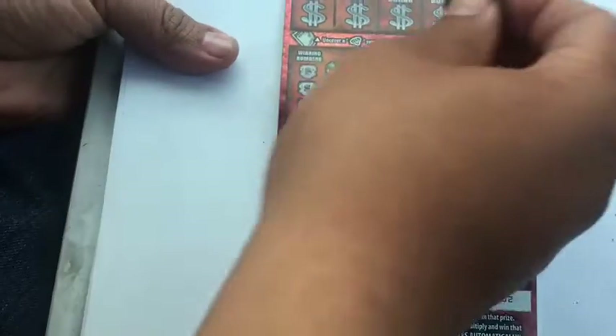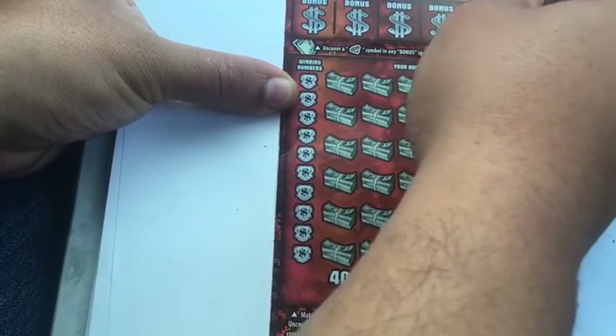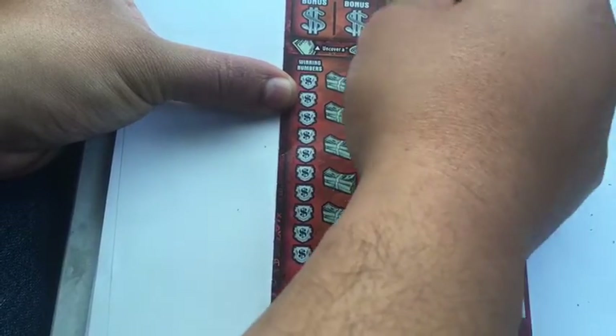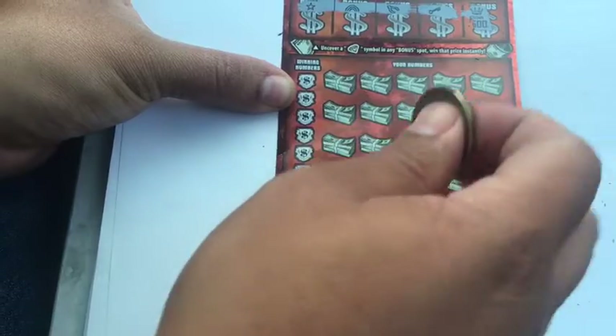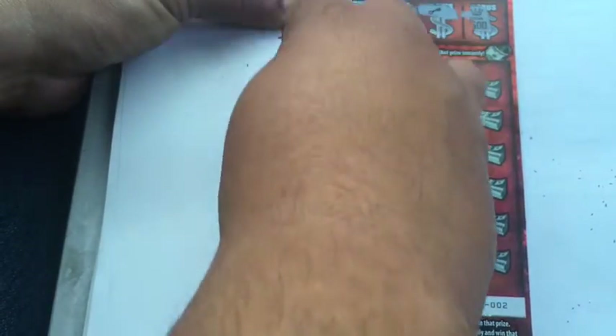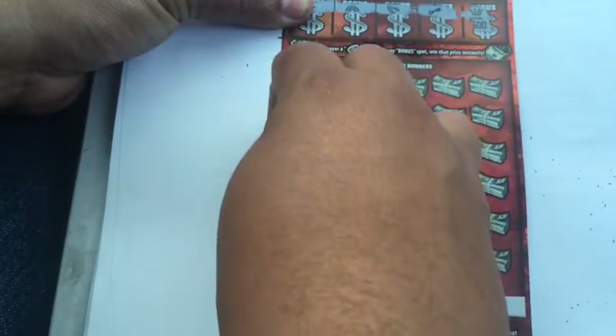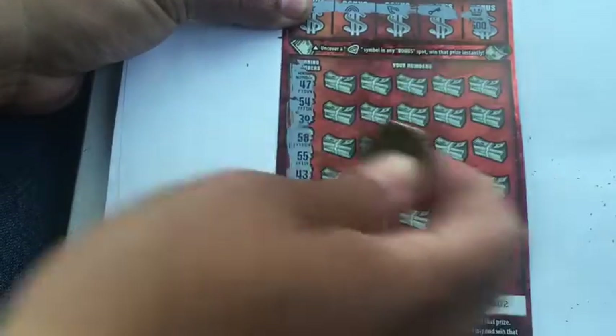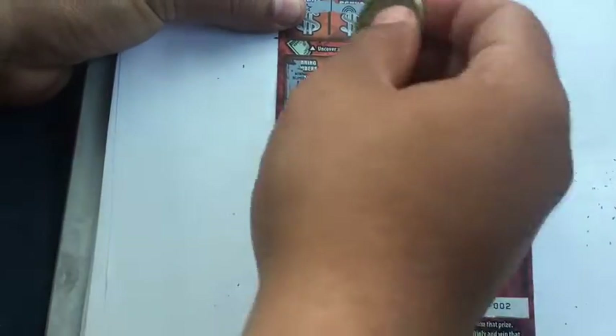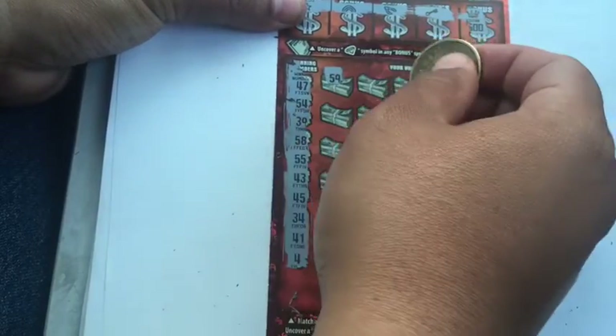Let's look for those diamonds up here — crown, key, wishbone, rainbow, and star. Winning numbers — we need a win, come on. We're down $60 so far. Can this one come through for us?